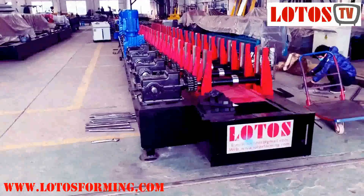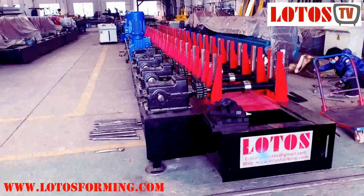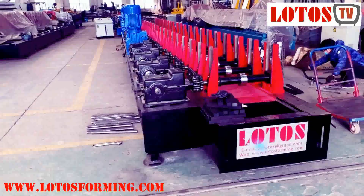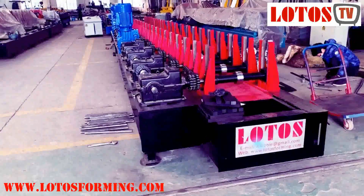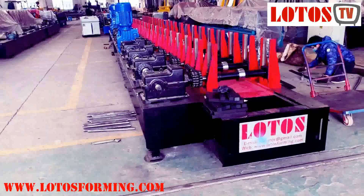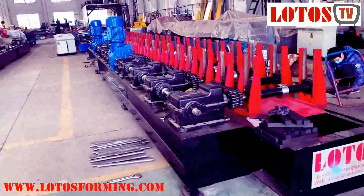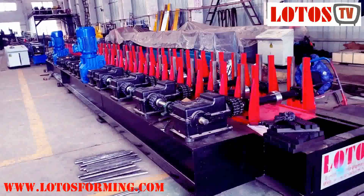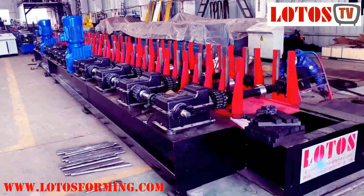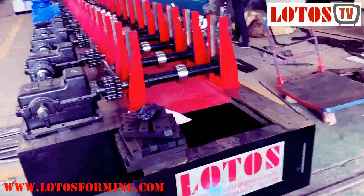Hello everyone, this is Victory here. Today we have a strut channel line which is on the fabrication. This line is combined with 24 rolling stations with gearbox transmission, and we combine two vertical motors into the line. Because it's the first day we resume to work.